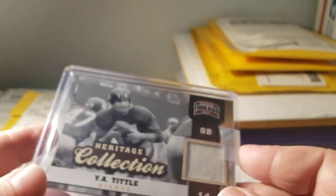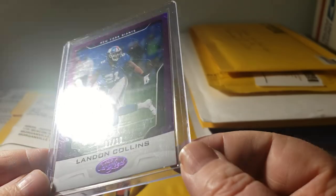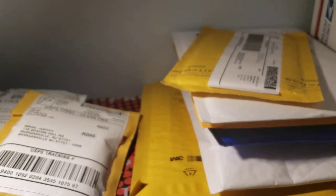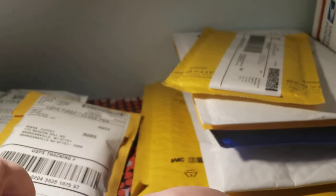A 2011 Threads Y.A. Tittle Heritage Collection — not numbered, a nice card, picked up for my vintage collection. He's not a Giant anymore but I couldn't pass it up because it was cheap enough. Also a Landon Collins 2017 purple numbered 7 out of 10 parallel — I picked it up because it was so cheap. And a 1970 Topps Fran Tarkenton card — these I've seen much more expensive, so I was happy to pick this one up.